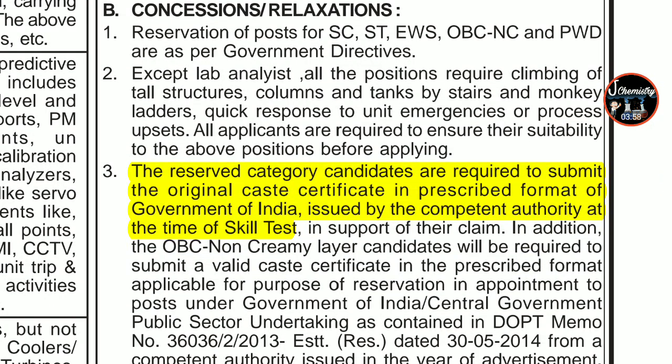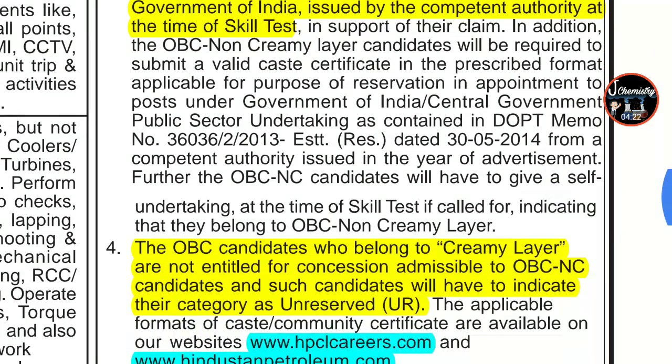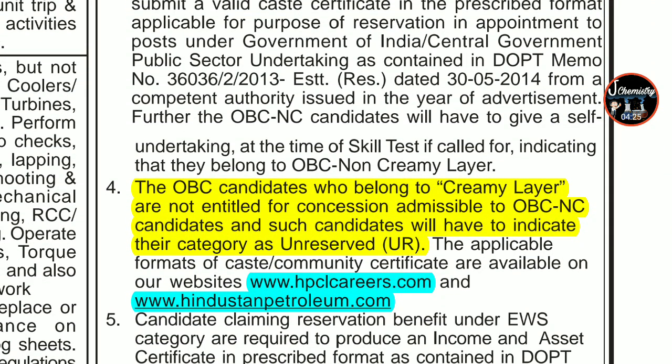Reserved category candidates are required to submit the original caste certificate in the prescribed format of the Government of India, issued by the competent authority, at the time of the skill test or interview. An important point: OBC candidates who belong to the creamy layer are not entitled to concessions admissible to OBC non-creamy layer candidates. Such candidates will have to indicate their category as unreserved and apply accordingly — they should not fill OBC details.